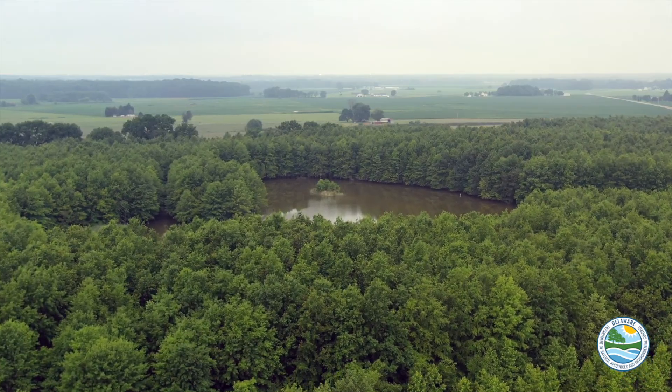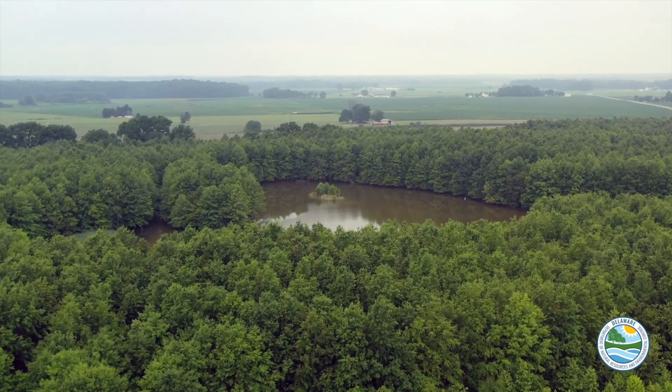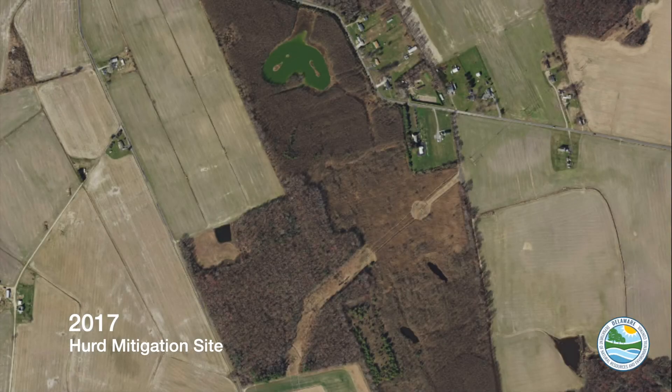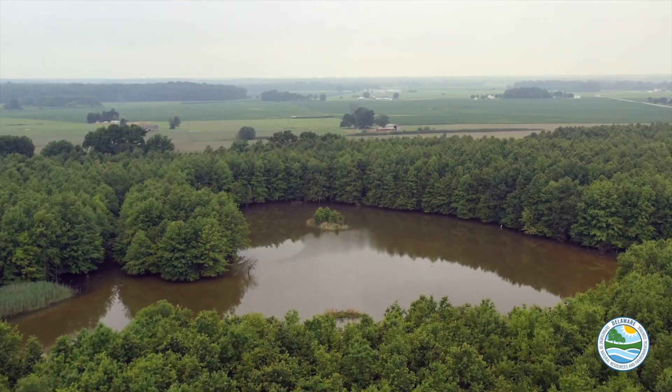And how big is this place? This site is around 88 and a half acres. And how is it constructed? We took a farm field — this site didn't need to be excavated, so basically they just topsoiled it and planted trees and dug the pond.